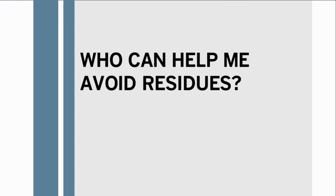You're not alone in trying to prevent drug residues on your dairy. In fact, there are key people who can join your residue prevention team. If you take a look at forming a team to help reduce residue risk — both milk and meat — the number one person on that team should be your veterinarian.